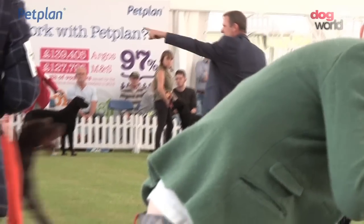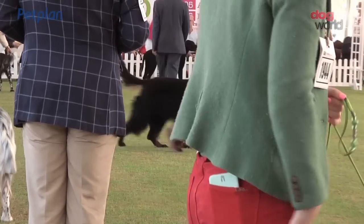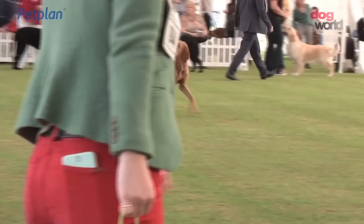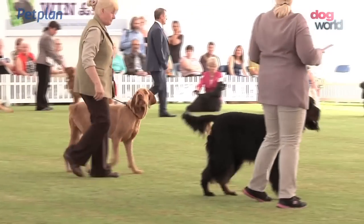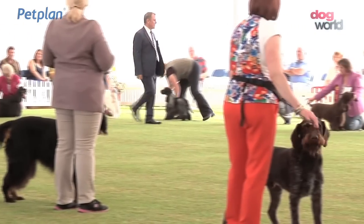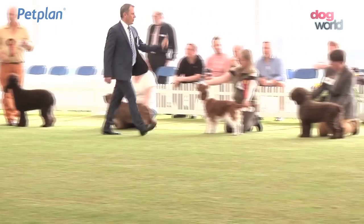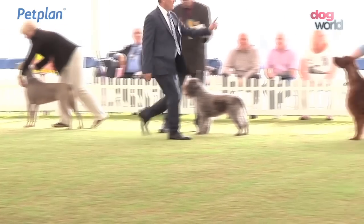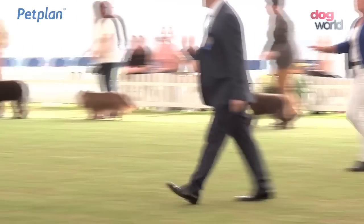And the first end to the ring is the German wirehead pointer, the Gordon setter, the wirehead visitor, the pointer, the flat coat retriever, the cocker spaniel, the Welsh Springer, the environmental ironer, and the Irish setter.